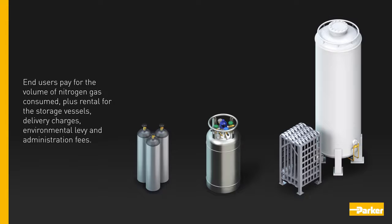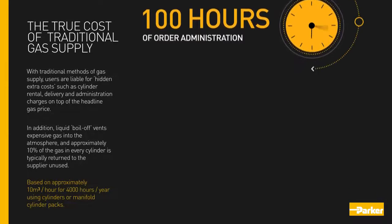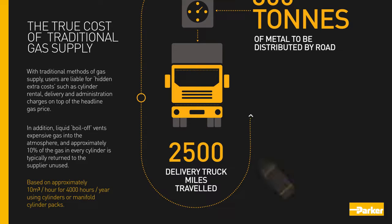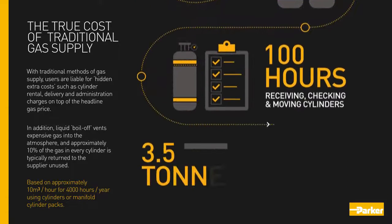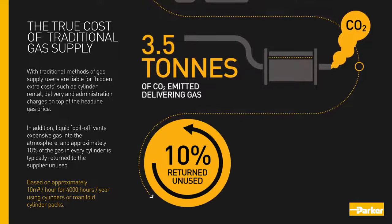End users pay for the volume of nitrogen gas consumed plus rental for storage vessels, delivery charges, environmental levy, and administration fees. With traditional methods, users are liable for hidden extra costs such as cylinder rental, delivery, and administration charges on top of the headline gas price. In addition, liquid boil-off vents expensive gas into the atmosphere, and approximately ten percent of the gas in every cylinder is typically returned to the supplier unused.